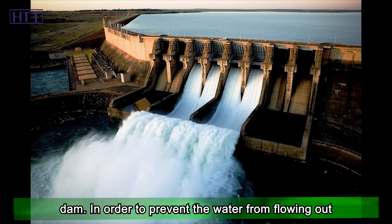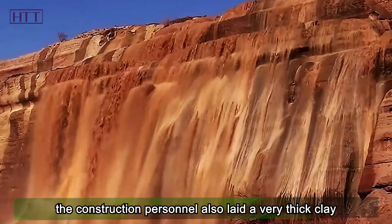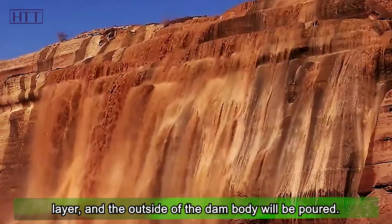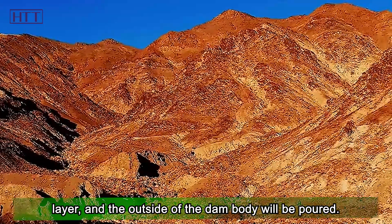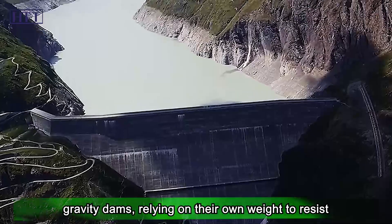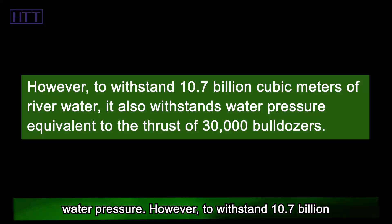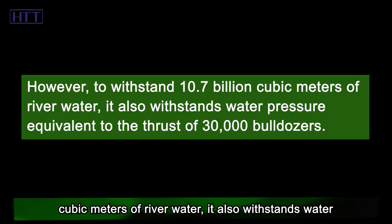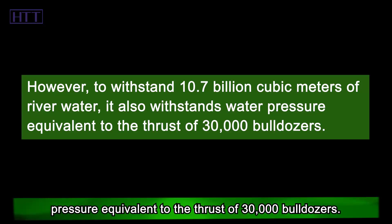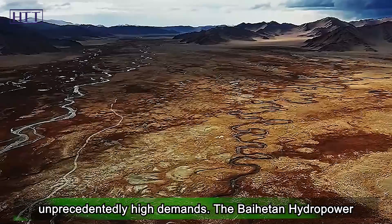In order to prevent water from flowing through cracks in the rocks after the dam is built, construction personnel laid a very thick clay layer. Like the Hoover Dam, the two estuary dams are gravity dams, relying on their own weight to resist water pressure — withstanding 10.7 billion cubic meters of river water and pressure equivalent to the thrust of 30,000 bulldozers, placing unprecedentedly high demands on construction.